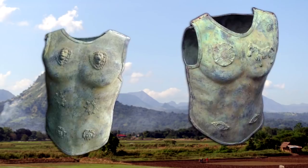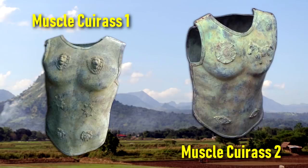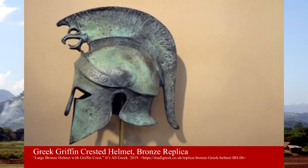These two muscle cuirasses must have belonged to persons of importance in the Greek archaic period. Both the symbolism and the amount of man-hours and expense would make it unlikely for ordinary people. Ancient armor was not a trade item, nor was it likely brought by a tourist who carelessly left it behind. Why would we have ancient Greek armor in Mindanao?